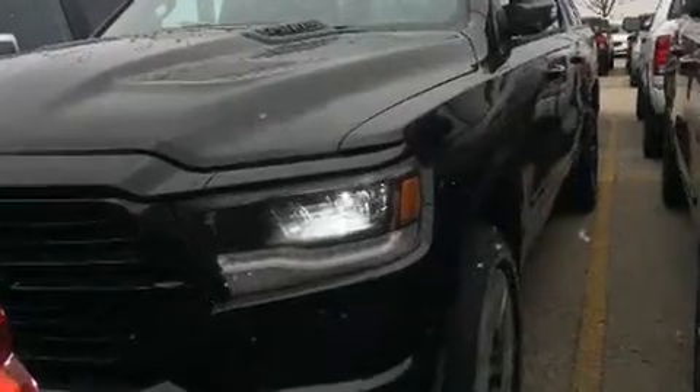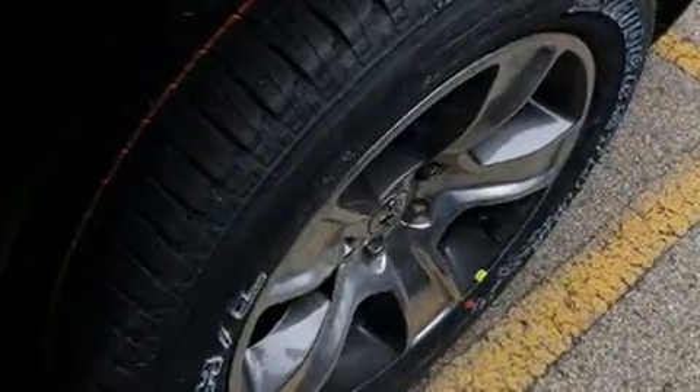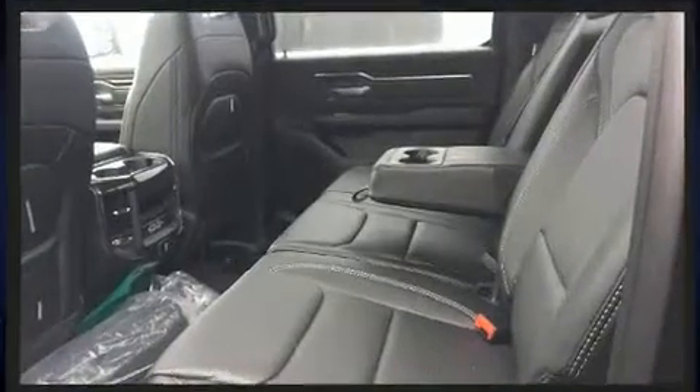Like leather upholstery, an outside temperature display, automatic dimming door mirrors, skid plates, adjustable pedals, a trailer hitch, and a blind spot monitoring system.